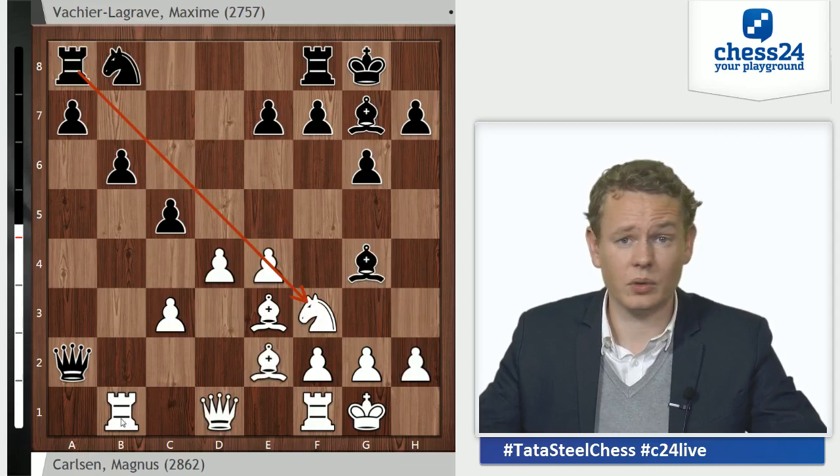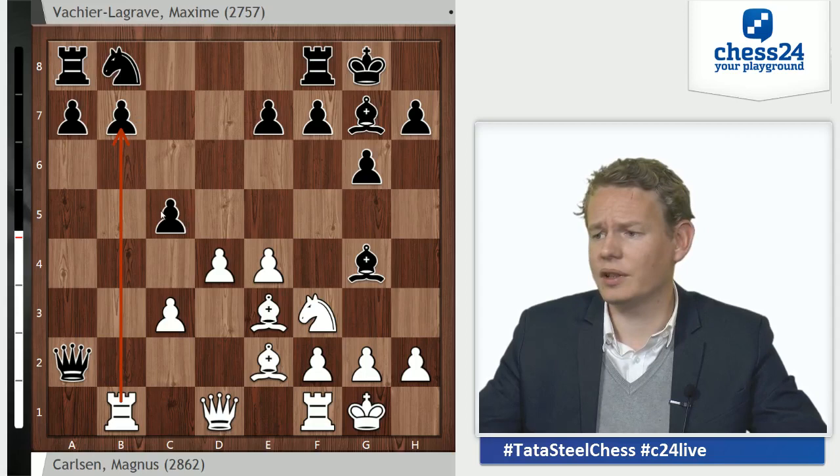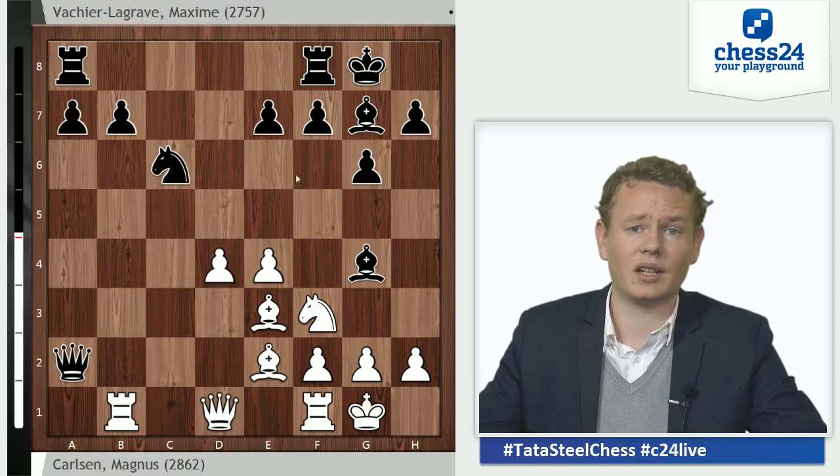After b6, there is also Ra1 — quite tempting. So b6 wouldn't have been good, and MVL knows this. After very little thinking, he goes cxd, cxd, and decides not to cover with b6 but instead plays Nc6, finishing his development. The funny thing is, even though Rb1 was a novelty, the position after Nc6 is all of a sudden very well known to theory.